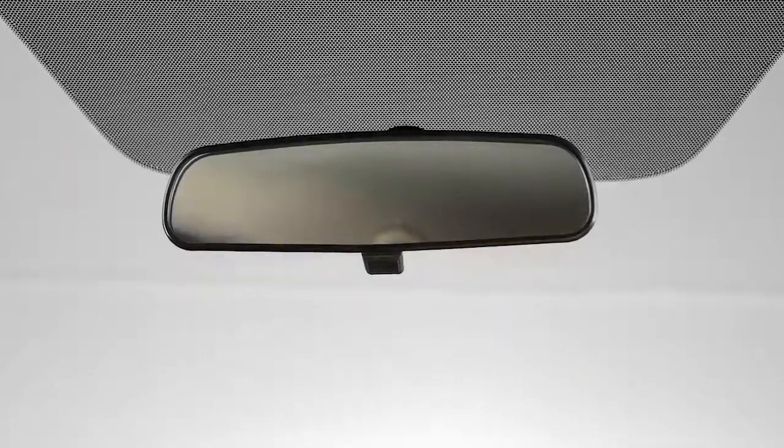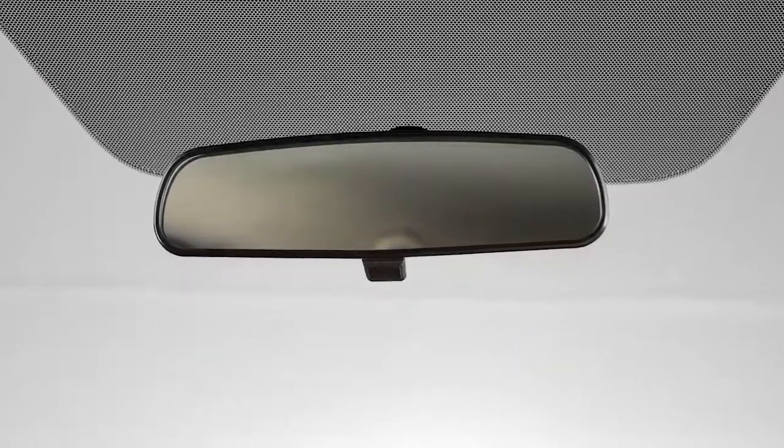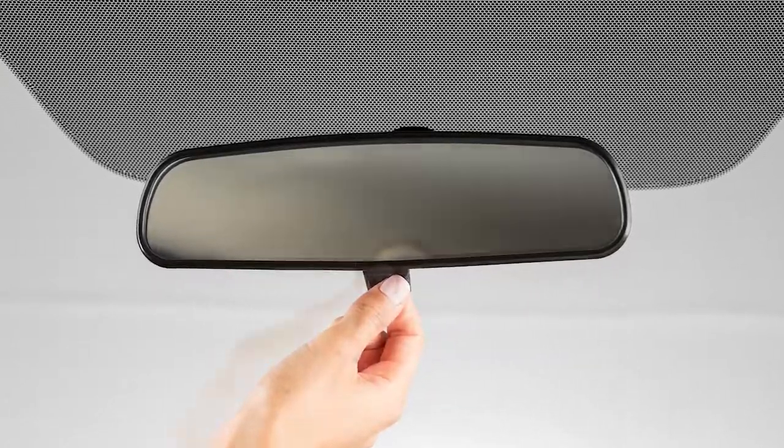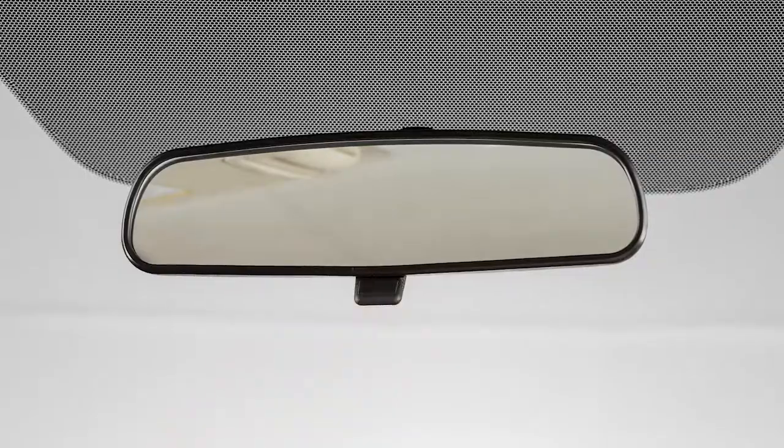Your vehicle is equipped with a rearview mirror that can help reduce glare when driving at night. To help minimize reflected glare, pull this lever on the bottom of the rearview mirror towards you.